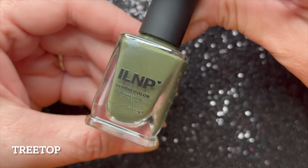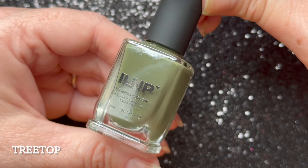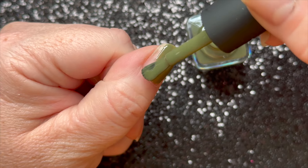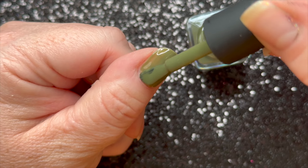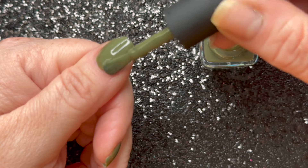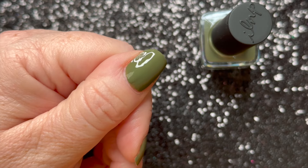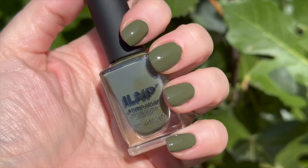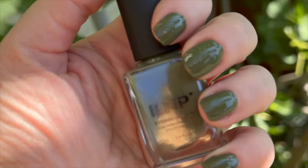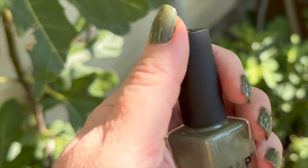Next up is my favorite from the collection — gasp and awe — this is a green. I have now been converted into a green polish lover. This is Tree Top, which is simply described as a moss green, and I would actually say my first instinct is more of an olive, but I get where they're coming from. This is a definite two-coater for me — one coat if you have really short nails, probably three if you have longer nails. In the sunshine it's a beautiful almost army green; in the shade it darkens up. I just absolutely love this one.